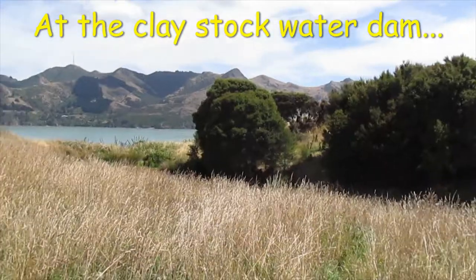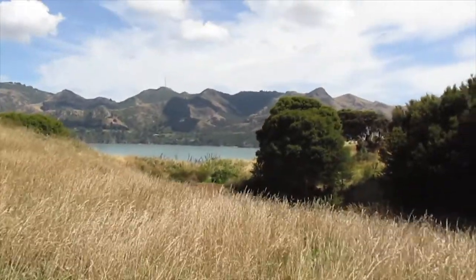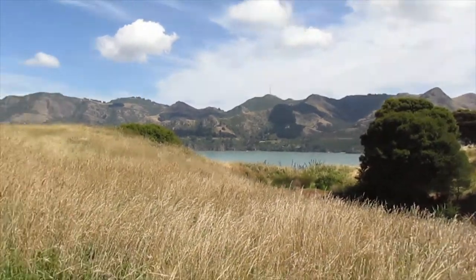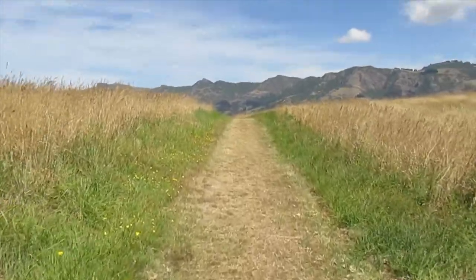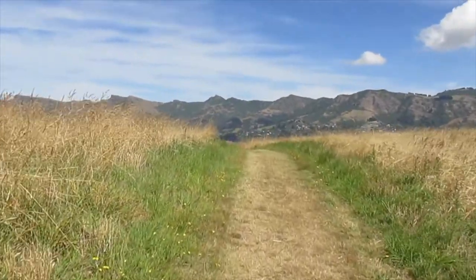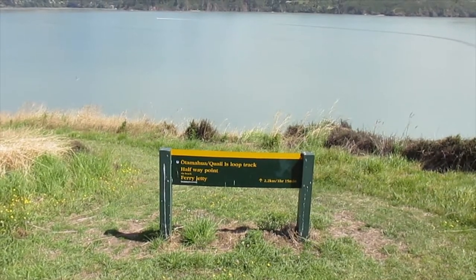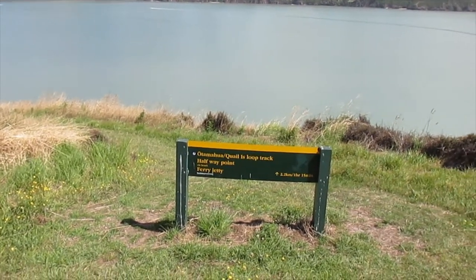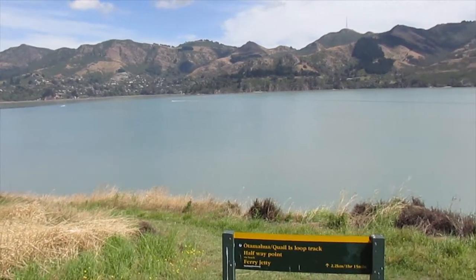There's a clay dam here that was built to hold water for stock — they just blocked up the end of the gully and the water backs up behind it. They had stock on the island until maybe about five or six years ago; now they've taken them all off as they're trying to regenerate the bush. This is the halfway point on the Quail Island track — I've been walking for about an hour and 20 minutes, so it's about two and a half hours all up. I'm on the south-eastern side heading down to Shipwreck Cove.